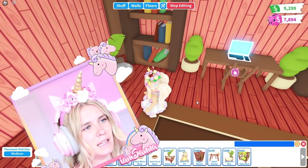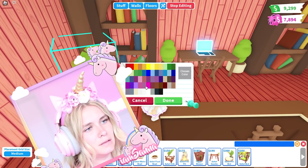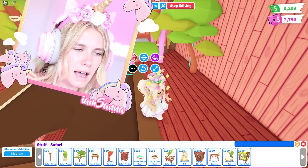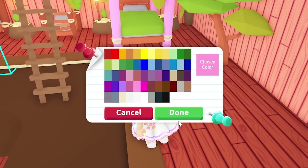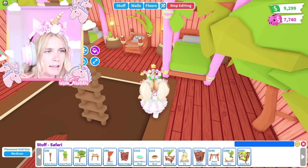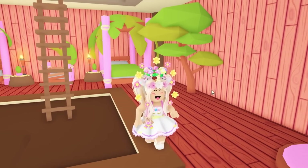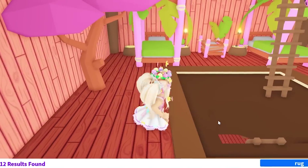I have to say, the furniture is quite pricey. Yeah, furniture has gone up a lot in Adopt Me. You can actually change the color of the furniture as well — some of it. That's quite cute.